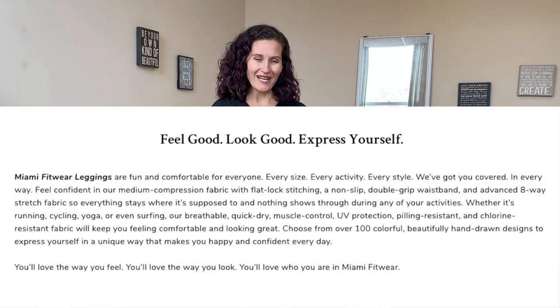Hey, I'm Jen V from Purple Penguin Fitness. Let's talk yoga leggings, specifically Miami Fitwear leggings that are not just for yoga.